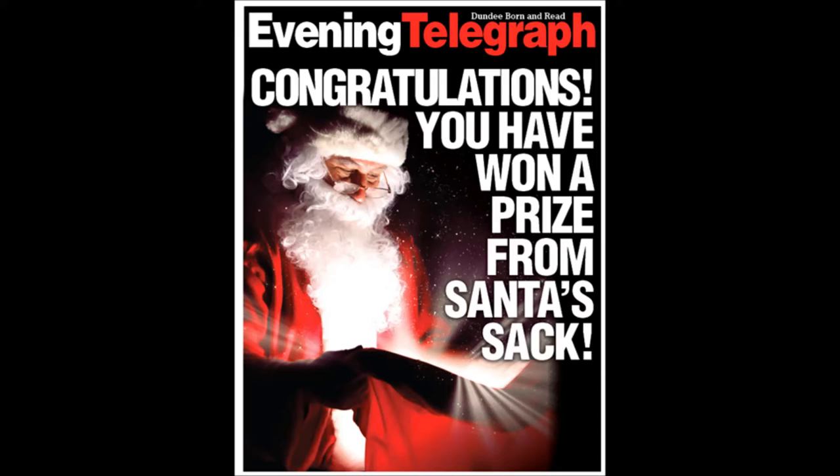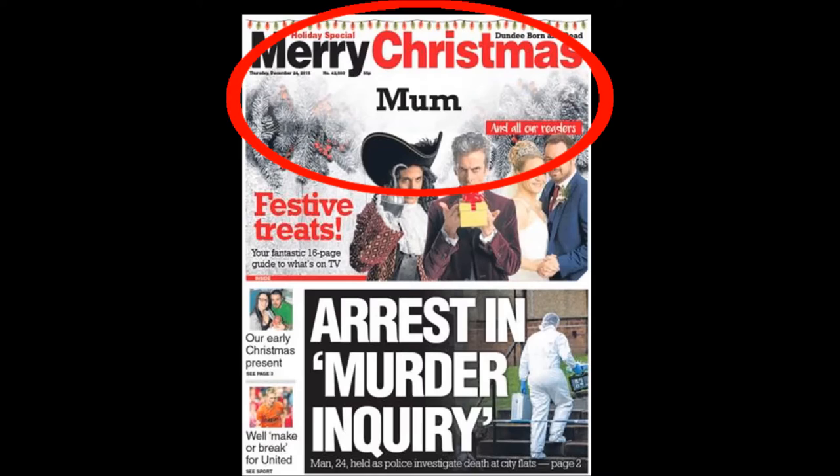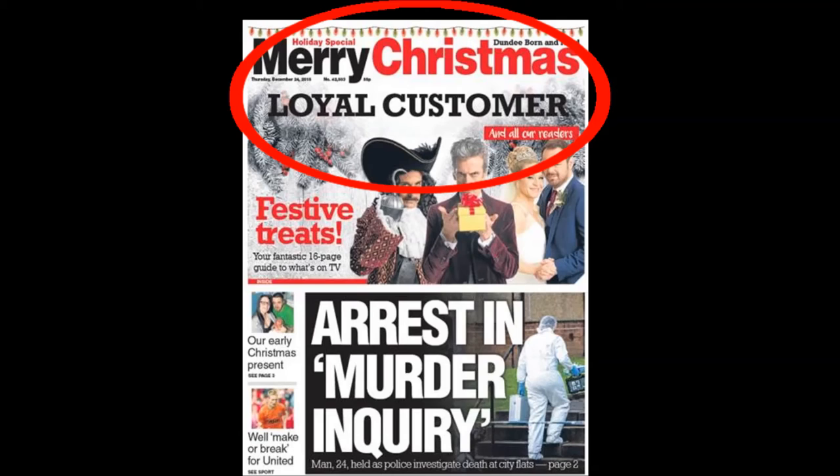Seeing different results, some readers bought multiple papers, and we saw an uplift of 39% in sales at the City Centre Roadshow. The Evening Telegraph wished its readers Merry Christmas by printing randomised names on the front page on Christmas Eve. We saw a massive sales increase on last year and a social media buzz.